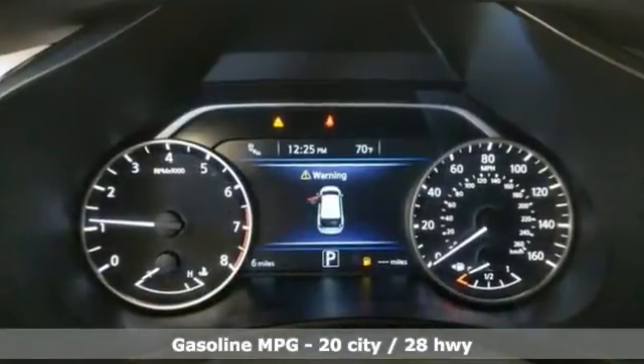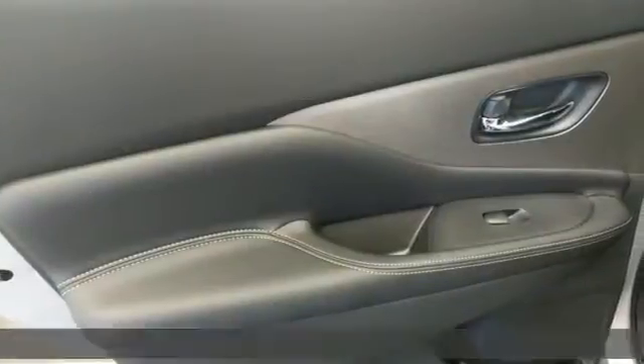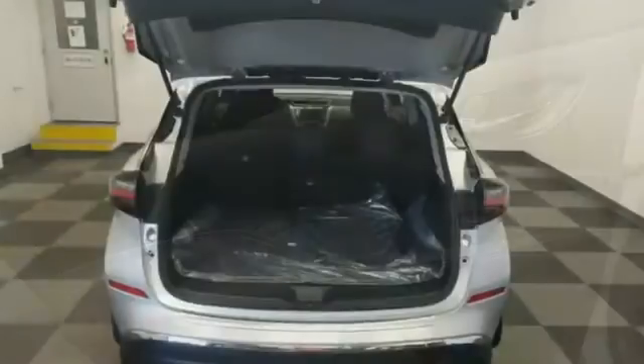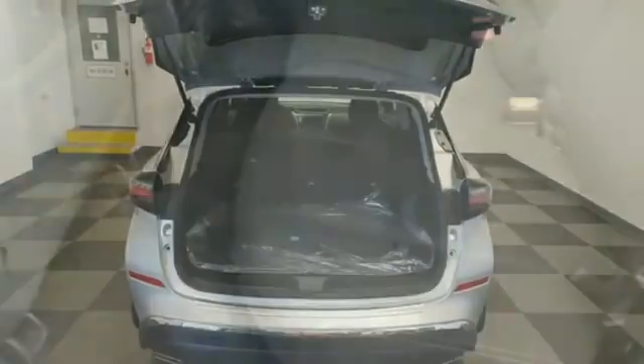It comes nicely equipped with features you'll love: continuously variable automatic transmission, dual zone climate control, streaming audio, manual tilting steering column, and push button start proximity key.